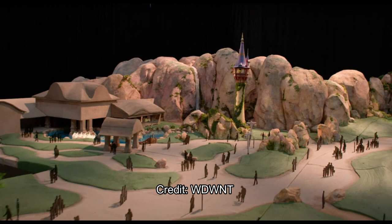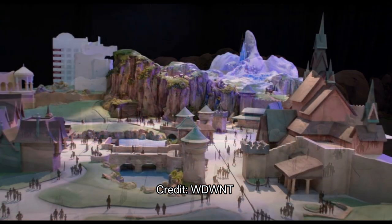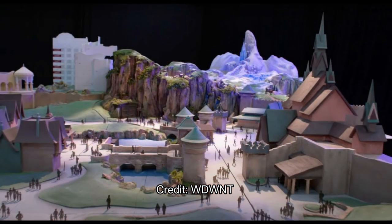Moving on to the Frozen section. This will be the most familiar because it's kind of almost a carbon copy of the Arendelle area in Disneyland Paris and Hong Kong Disneyland, with the Frozen Ever After attraction, the North Mountain area, a restaurant, the castle, and the queue in the castle as well. So it's a near carbon copy, though the layout is a little different and maybe a little bigger. Anna, Elsa, and Olaf will meet and greet guests in the town.